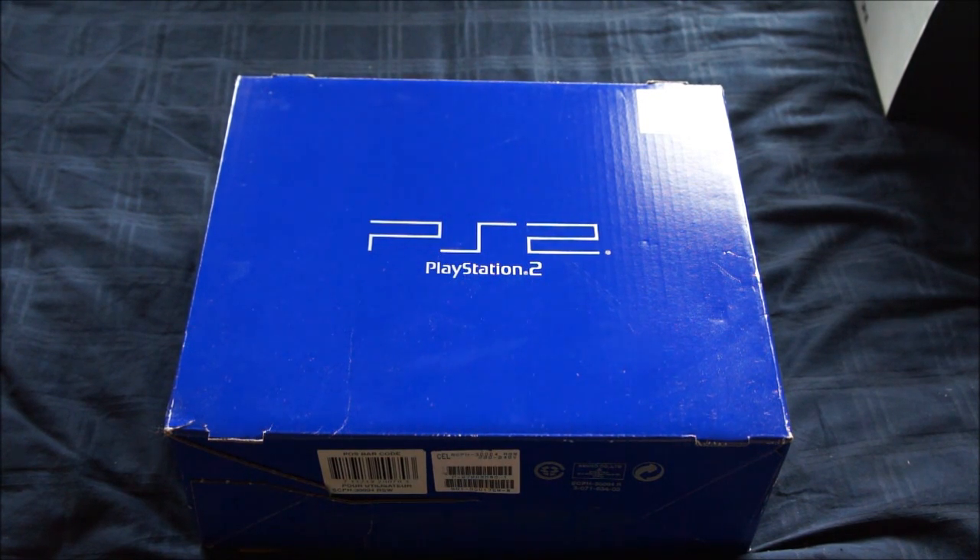Hey everyone, I'm Dr. Retro and welcome to my weekly finds. On first glance this looks like an ordinary PS2, but if you take a close look you see a sticker on the top right.